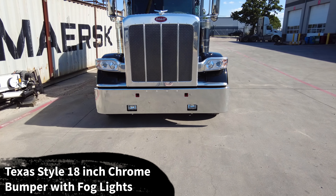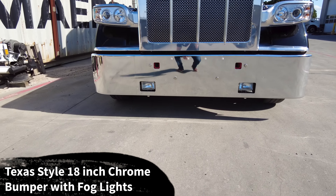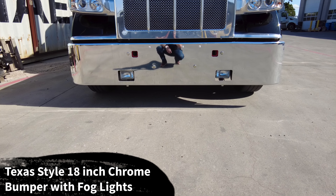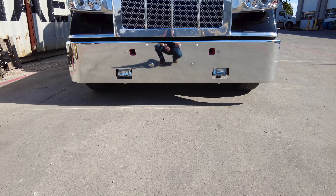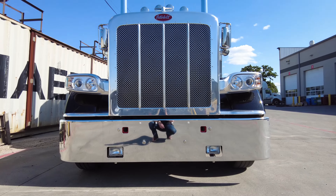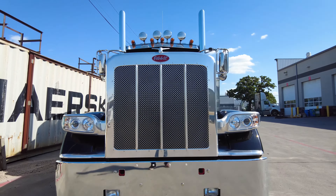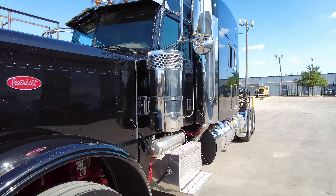Hodge Built premium 304 mirror-finish stainless steel quarter fenders — these are the 24-inch on a 24-inch triangle mount. The Hodge Built quarter fenders are available on a 24-inch triangle mount, a 30-inch triangle mount, or a 27-inch tube mount. All great options, just different preferences — I think it looks great on this truck.